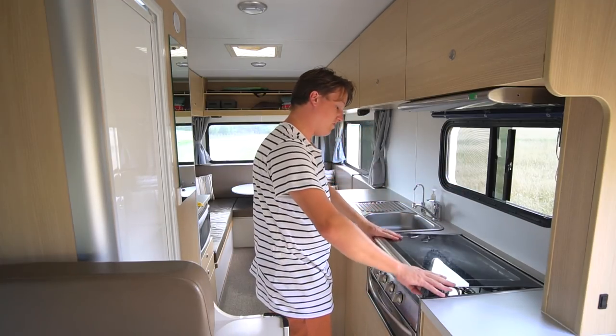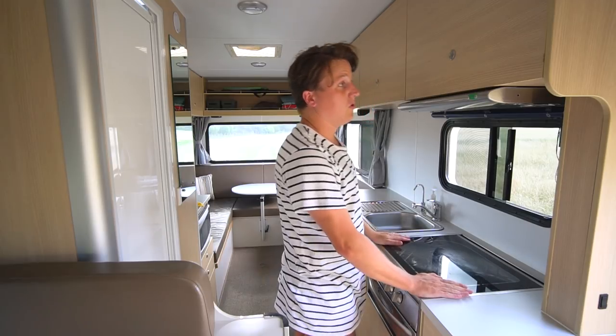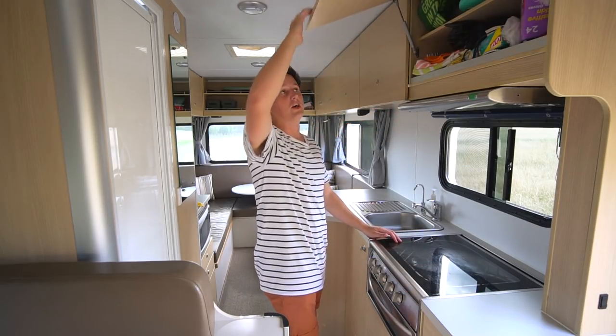One of the main reasons we bought this Rosie is for the storage. There's just an insane amount of storage up here.